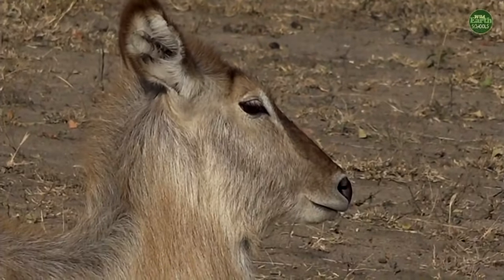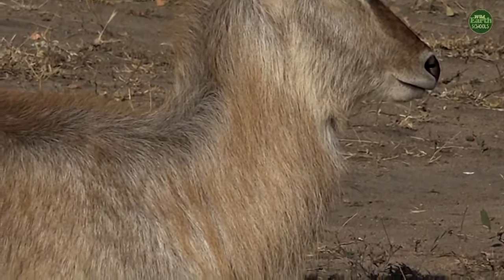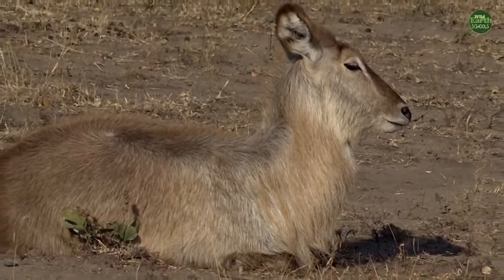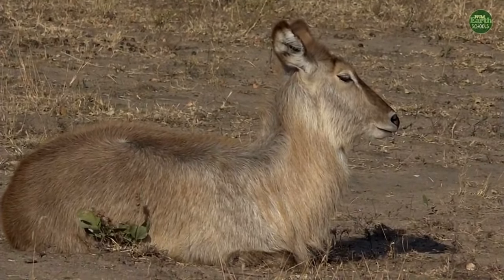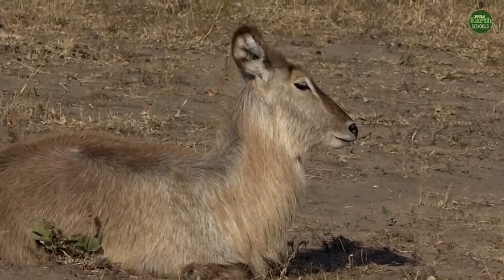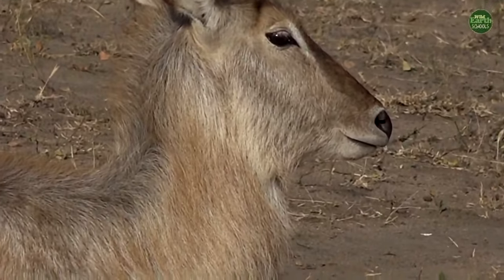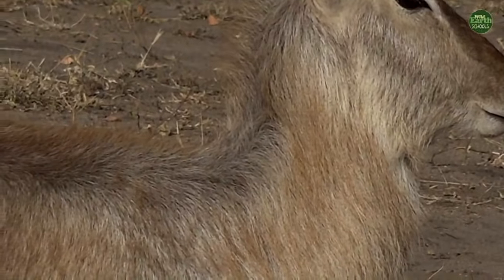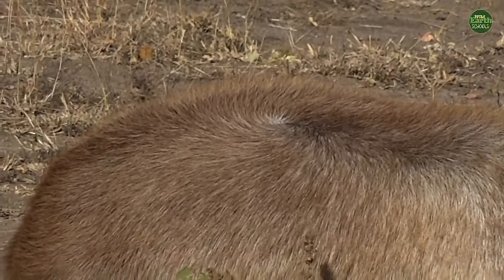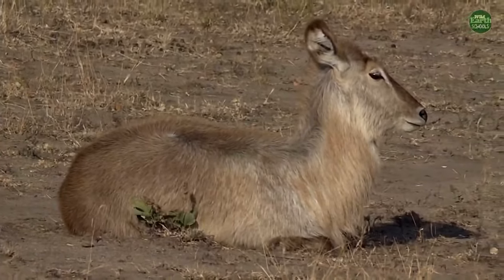Waterbuck come from a habitat of water, long sedge-like reeds, and floodplains — so they like getting wet. Their fur actually has chemicals on it that help keep it dry, just like a duck's back where water just drips off. That is one of the reasons the waterbuck likes the water — they will even run into the water to protect themselves against big lions.